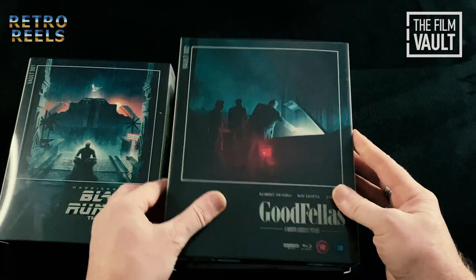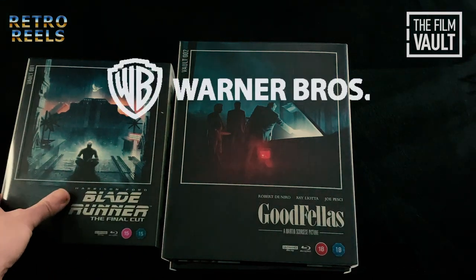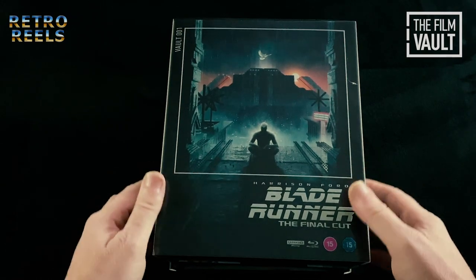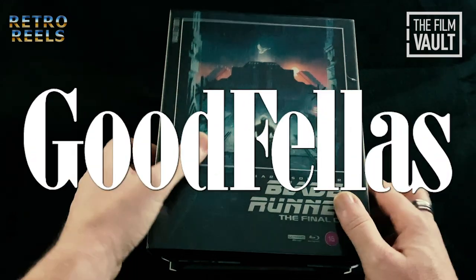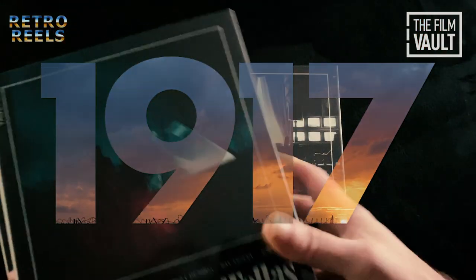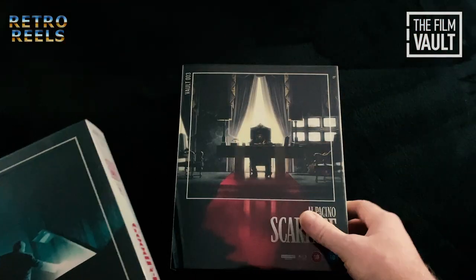This collector's range features movies from both Warner Bros and Universal Pictures, and these are the first four in the set, which are Blade Runner, Goodfellas, Scarface and 1917. So let's have a look at exactly what these consist of.